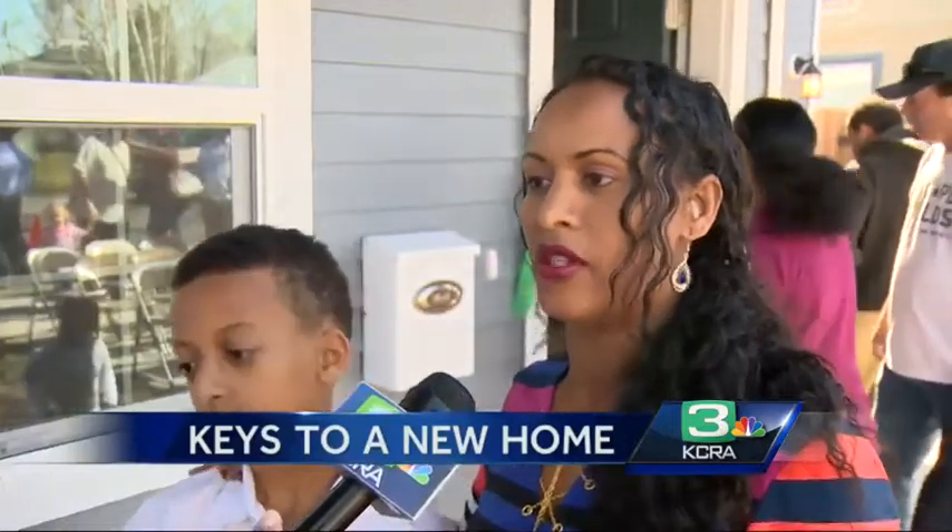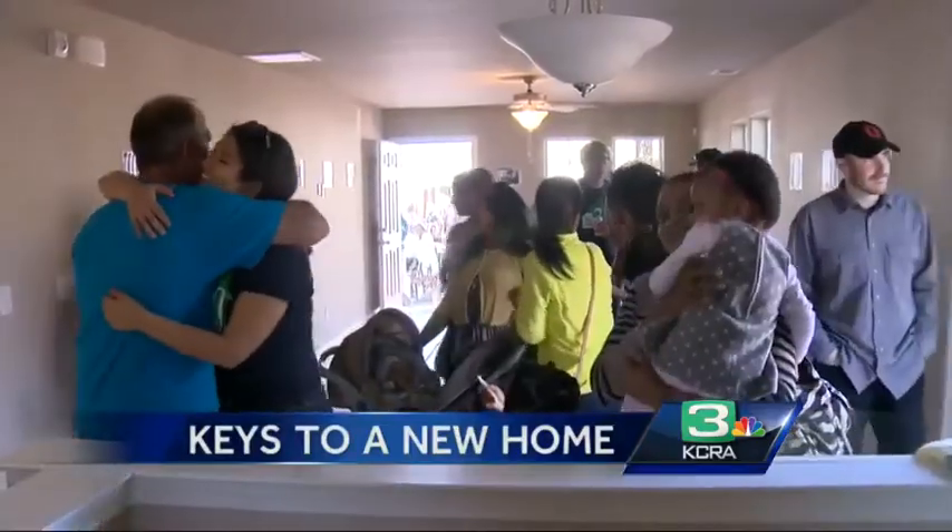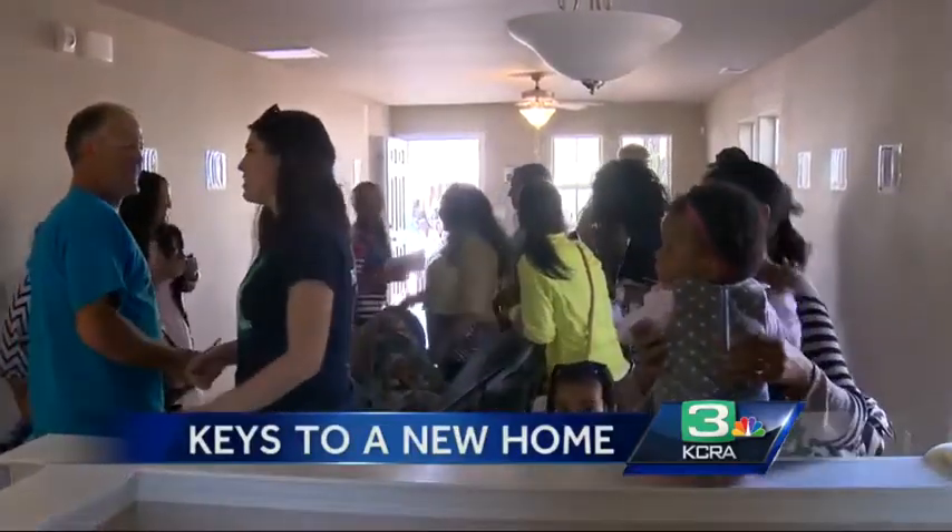"I'm so happy to have this house." Her daughter has severe autism, and since she needs constant supervision, Mazanda had to run her hair business from her tiny one-bedroom apartment. Not anymore.